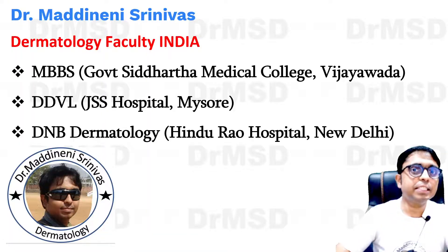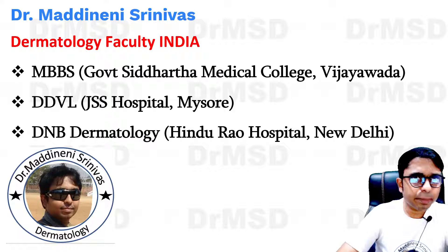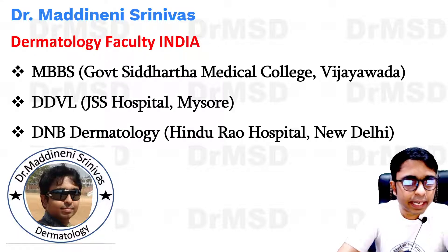Hello everyone, I'm Dr. Madhiren Shinva, Certified Dermatologist from India, discussing Derma and Derma-related topics for MCQ-based examinations. So for any MCQ exams, if you need any help in dermatology, please do subscribe to my YouTube channel.